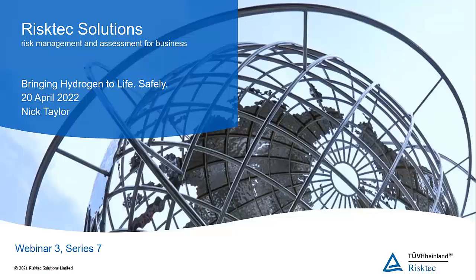Good morning, good afternoon, and good evening, wherever you are in the world. My name is Steve Lewis, and I'm a Senior Director of RiskTech based in the UK. Thank you very much for joining us, and welcome to this RiskTech webinar, which is the third of Series 7.